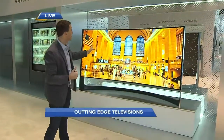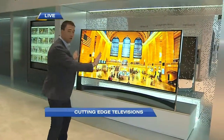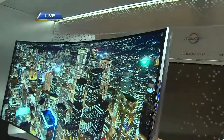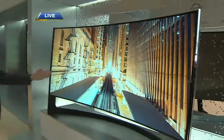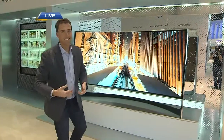This is the world's largest Ultra HD television — 105 inches and it's curved. The idea behind curved television screens, which is all the rage on the show floor, is that when you sit in the middle, the distance between the screen and your eyes is the same from the middle to the edges. Everything's curved this year — curved cell phones, curved televisions.